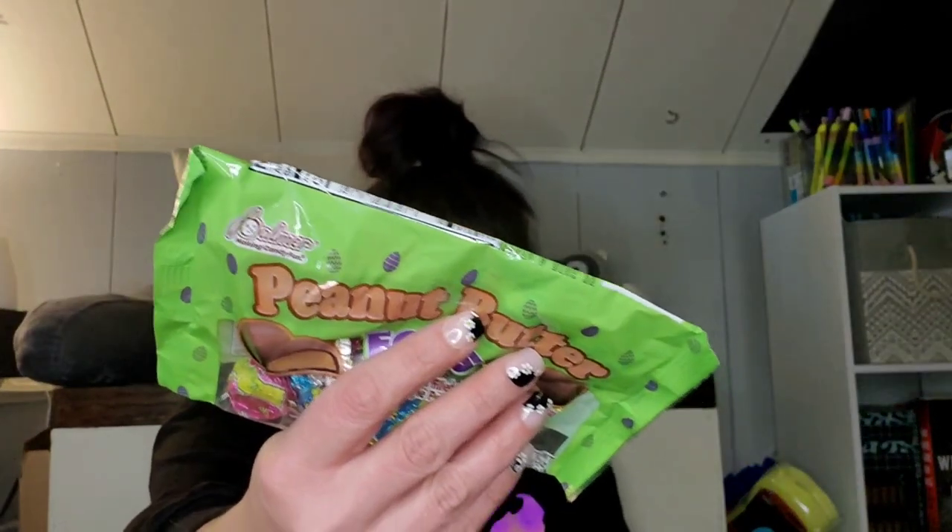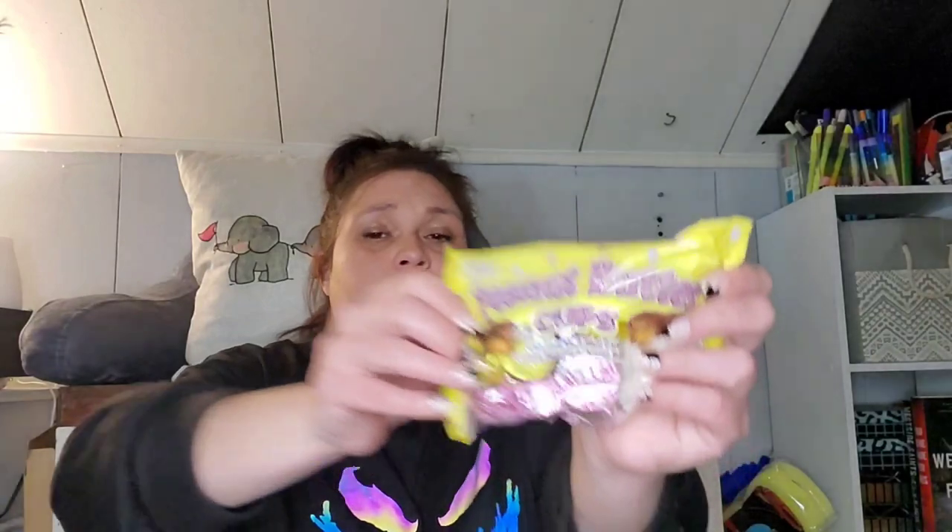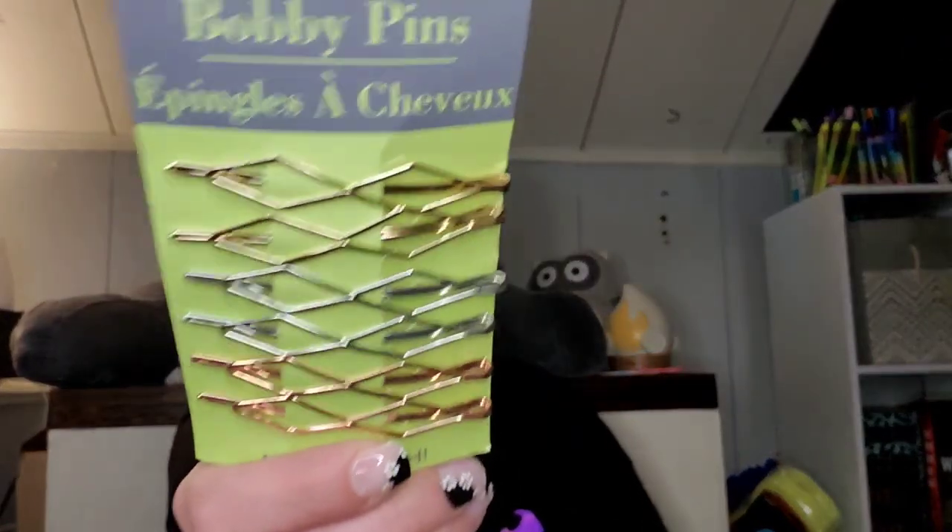They had all their Easter candy 50% off, so I just picked it up because my kids like a lot of chocolate peanut butter stuff. So peanut butter eggs by Palmer's — I picked up two bags of those — and then peanut butter cups also by Palmer's. The cat wants to say hi. I found these bobby pins and they were new to me — I thought they were pretty. You get two gold, two silver, and two coppery colors.